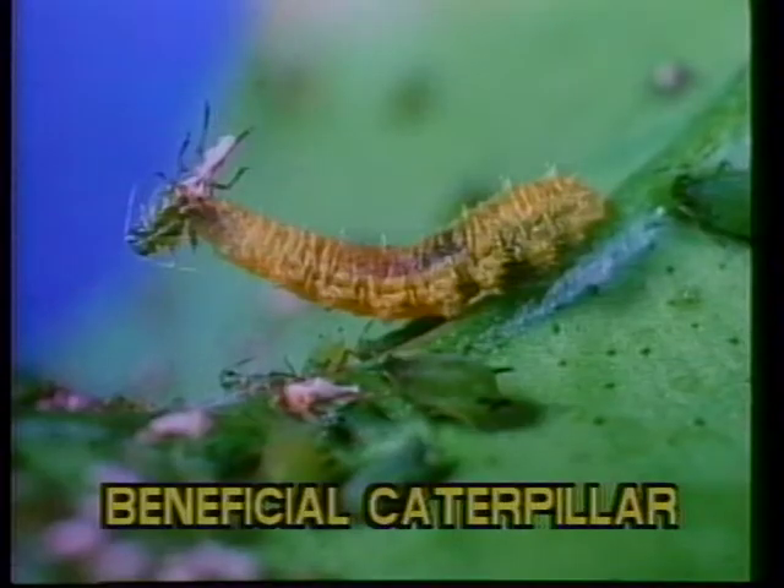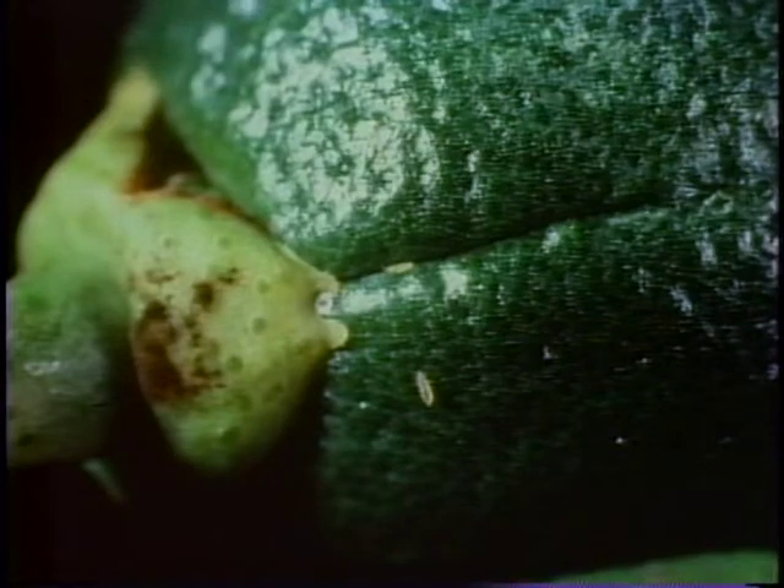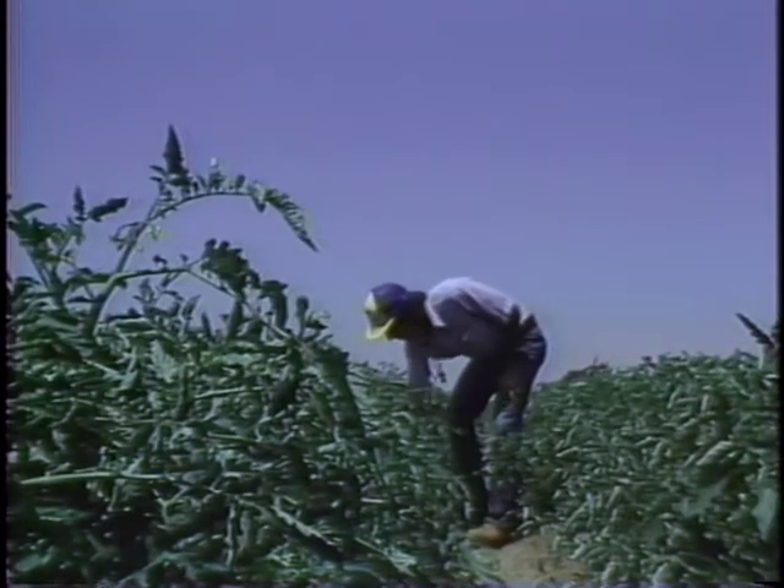Selective pesticides help farmers to zero in on specific pests without extensively harming populations of beneficial insects. For example, citrus growers are now using a selective insecticide and a predatory mite together to control citrus thrips, a tiny insect that feeds on citrus in the green stage, leaving scars that damage the appearance of the finished fruit.